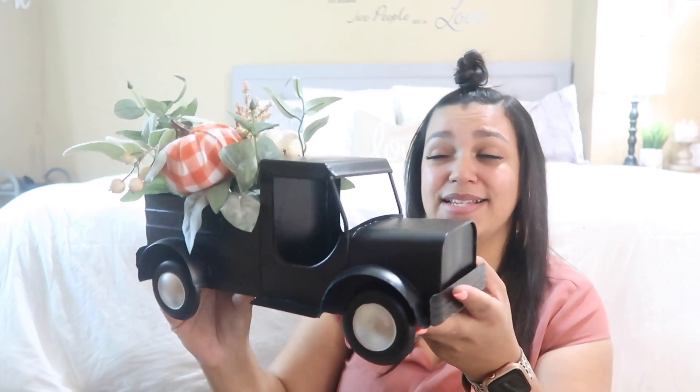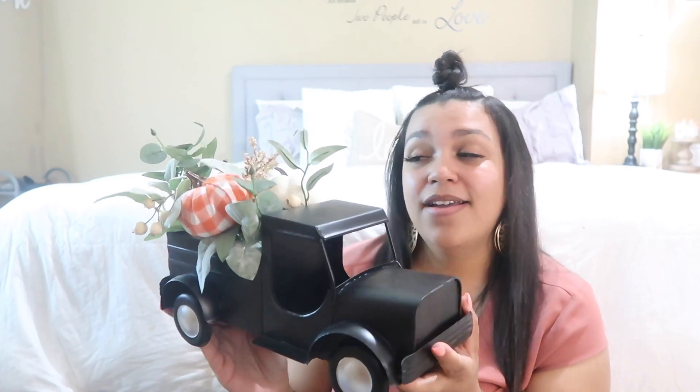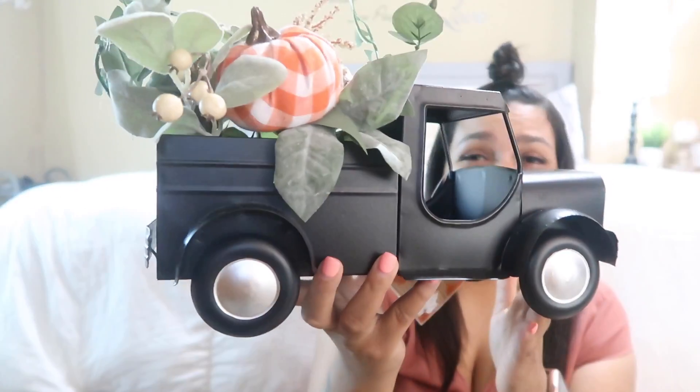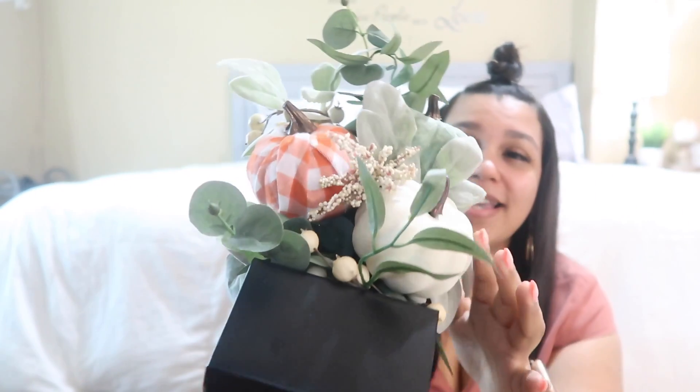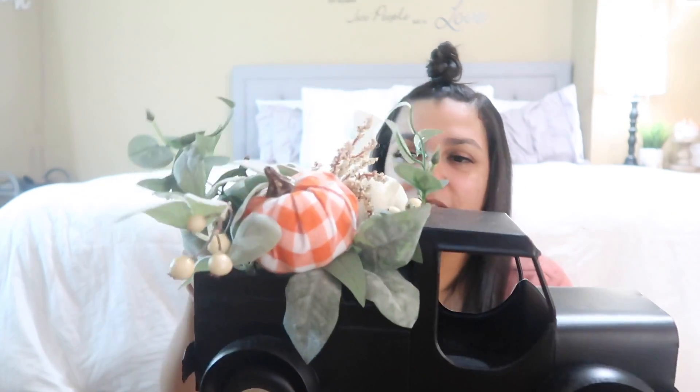Then I got this truck. I was going back and forth on it because it was a bit more than I typically like to spend, but it was just so cute. What I really liked is that even though it has little fall pumpkins in it, I can pop them out and switch the decor for Christmas, spring, or whatever holiday. It was $20 — steep — but I decided to splurge because I'll get a lot of use out of it across different seasons.